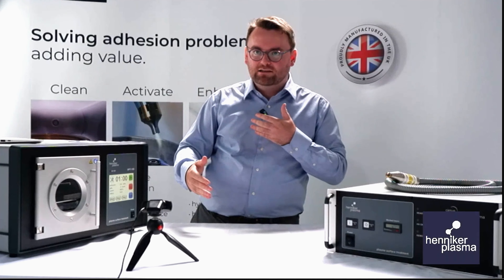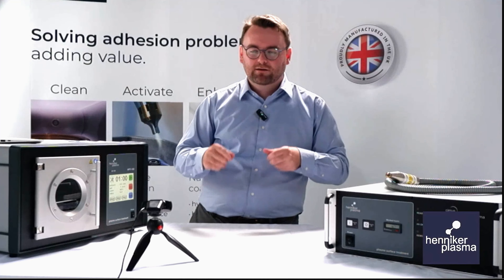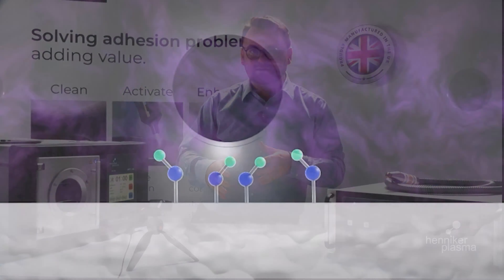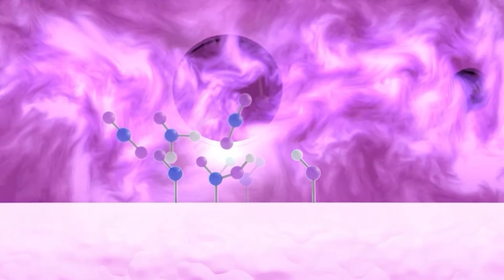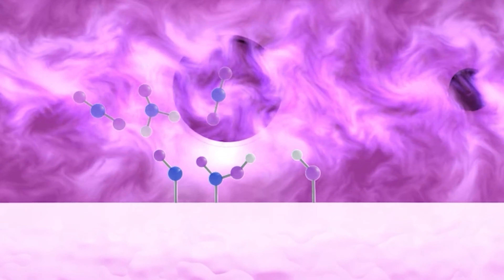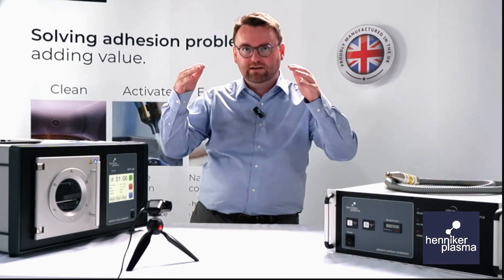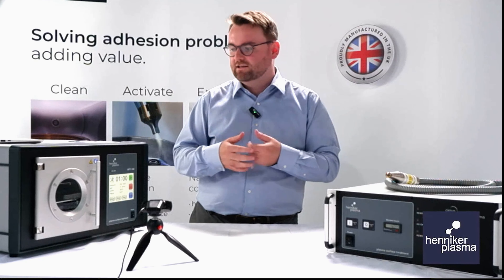The second way plasma treatment can help is by activating the surface of a part. Plasma activation involves the use of oxygen as a gas typically, and when you have oxygen in a plasma it will be broken apart and allowed to react with the surface of your parts. This interaction with the surface is permanent and will allow the surface energy to raise significantly, giving it more of a chance of interacting with the adhesive and increasing adhesion strength.